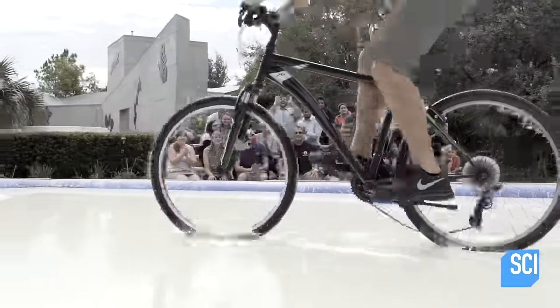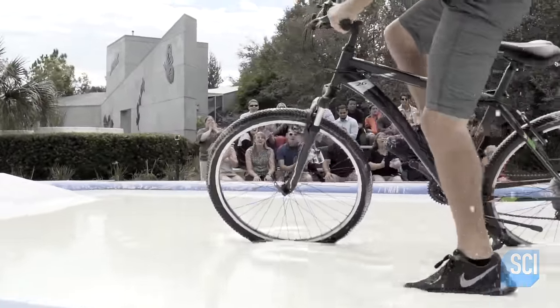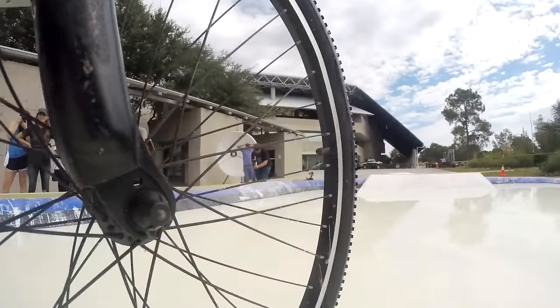So much for the fancy footwork. Our bicyclist doesn't pedal hard, so there's no downward force to harden the oobleck. And the bike sinks and gets stuck.